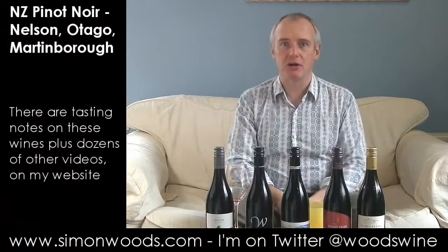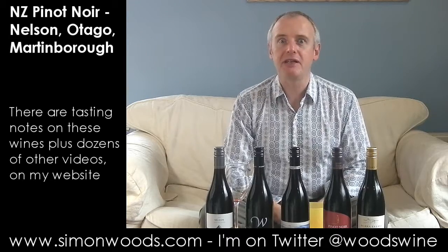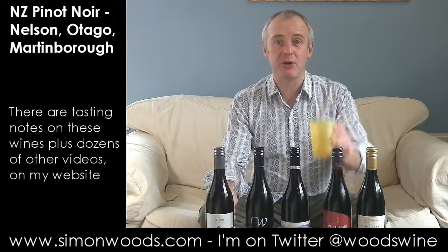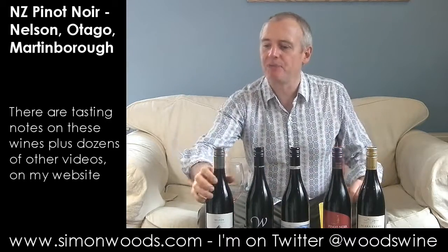Hi there, Simon from Simonwoods.com. Five New Zealand Pinot Noirs, three different regions, two different vintages, one glass, one spittoon, one willing taster in the form of me. Let's see how we get on.